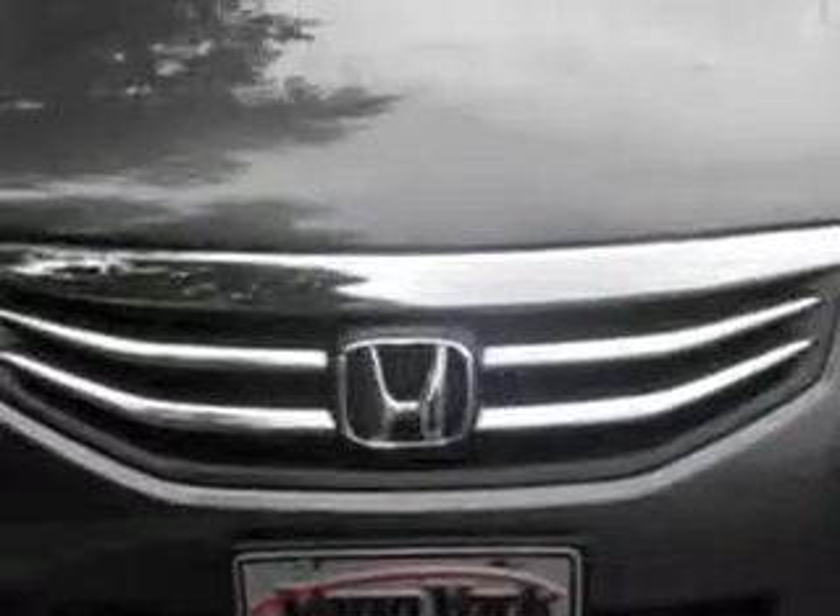Check out this 2012 Honda Accord 4-door EXL V6 with a 6-cylinder engine. You'll enjoy 30 miles to the gallon on this great car.